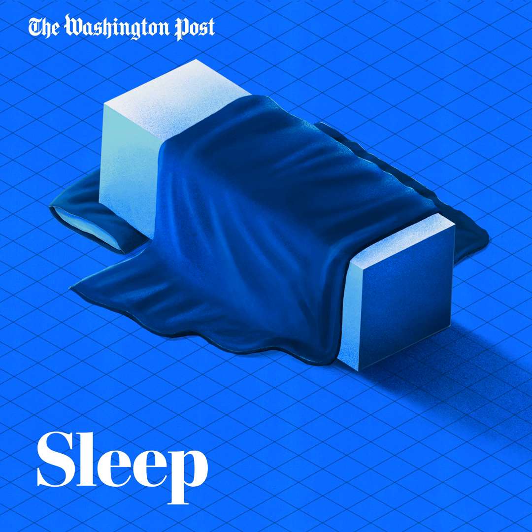In our last class, we introduced the concept of soothing distractions and things you can do to fall back asleep in the middle of the night. This time, we're going to lift up the duvet and dig into the concept of sleep drive. What if I told you that your sleep drive was the reason you keep waking up at night? That maybe you need to increase your need for sleep?